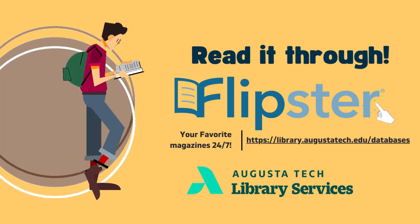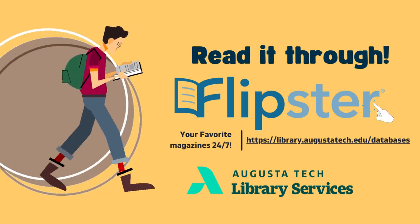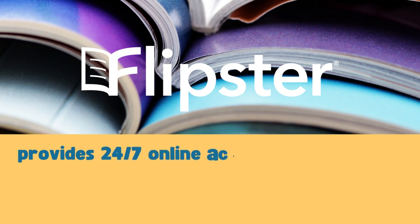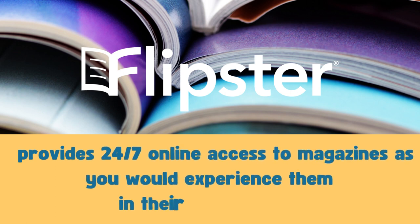Hi there from Augusta Technical College Libraries. Today we are going to cover how you can access all your favorite magazines on Flipster. Flipster is a resource that gives you the ability to read through magazines online in the same way that you normally would in print.